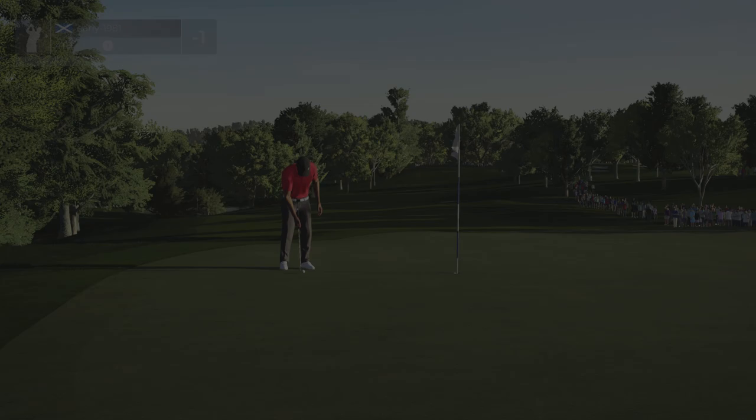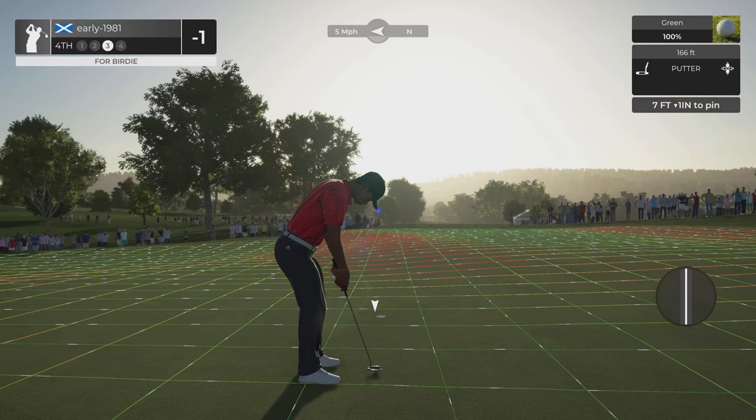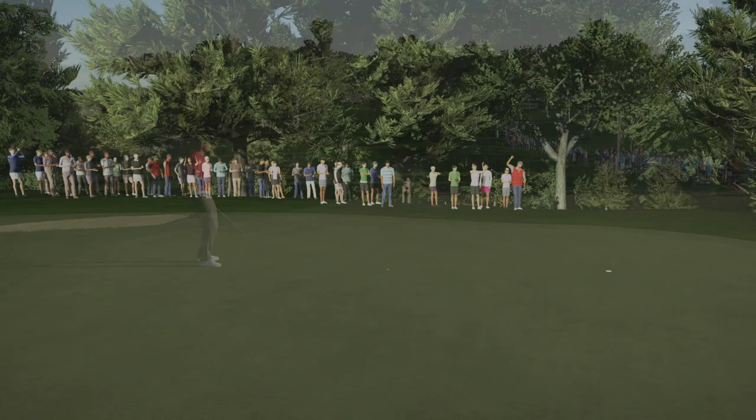This ball is going to turn from left to right, but let's try and play it a little bit firm on the left hand side of the cup - and we do drain that into the hole for our second birdie of the round. For the first time in the tournament I am under par - I'm one under for the event.